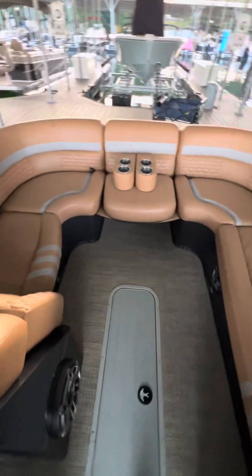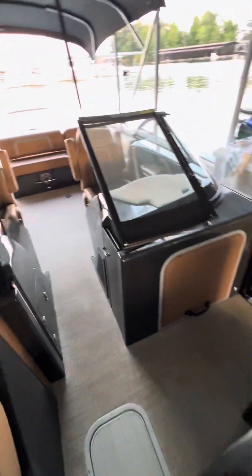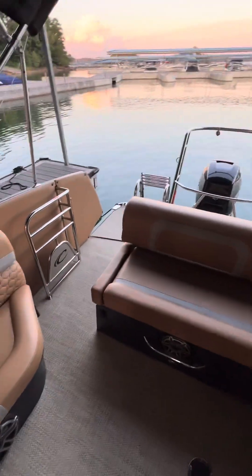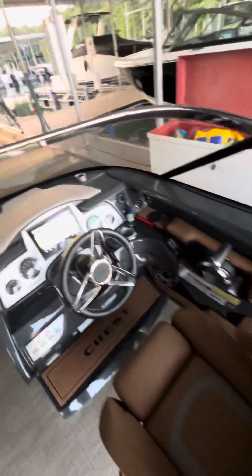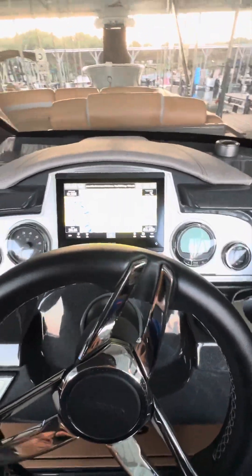Everything is in perfect shape — the entire boat was optioned absolutely to the max and there's really nothing left to add. Additionally, I've done a Solas prop and hydrofoils, which have made the boat very efficient to drive. You can cruise at 35 miles an hour and burn about 14 gallons of gas.